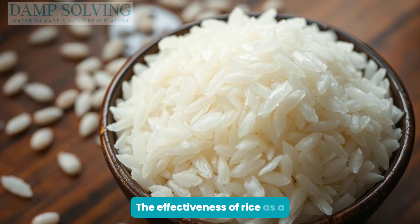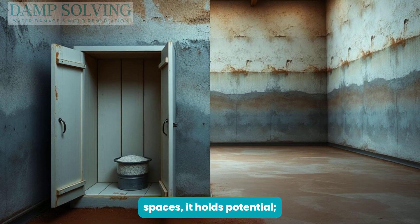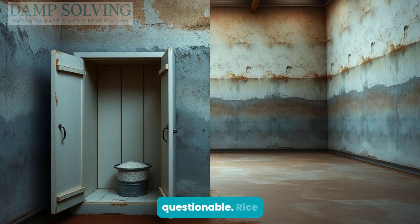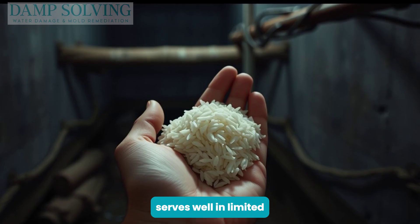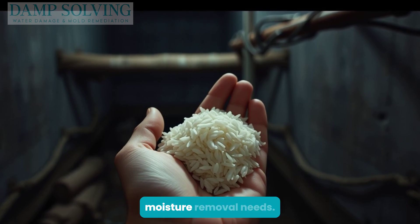The effectiveness of rice as a moisture absorber varies. For small spaces, it holds potential. But for larger areas, its practicality is questionable. Rice serves well in limited scenarios, but isn't a comprehensive solution for bulk moisture removal needs.